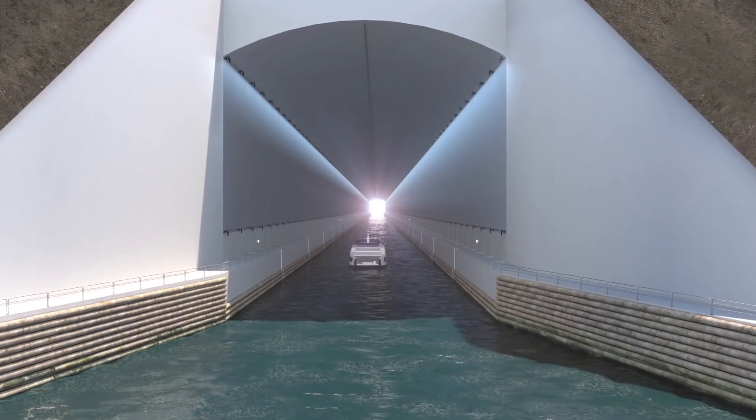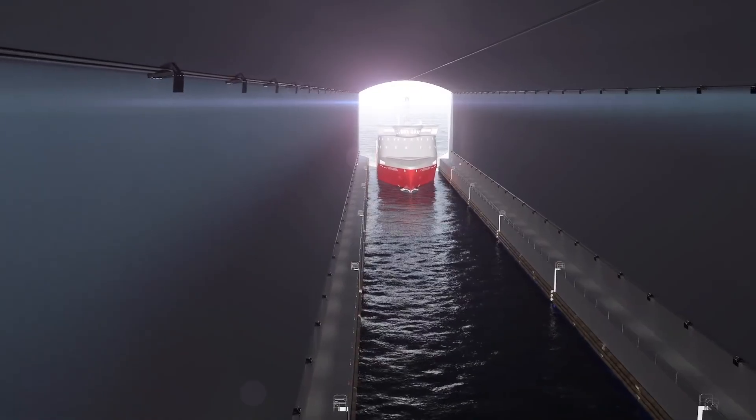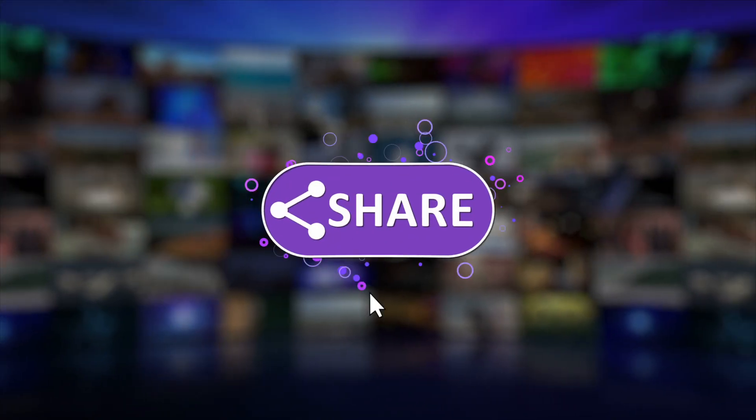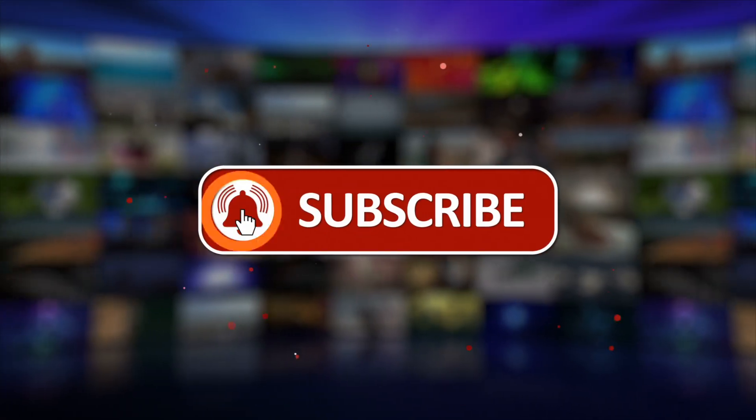Would you go to Norway to check out the Stad ship tunnel? Let us know in the comments! Don't forget to like, share, and subscribe for more fascinating engineering insights!